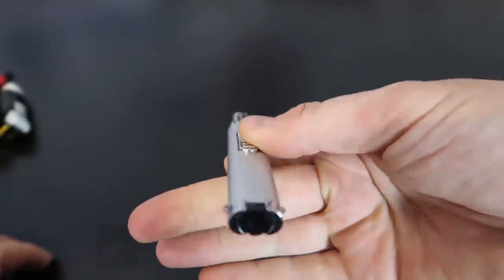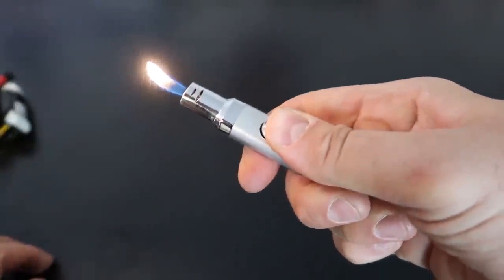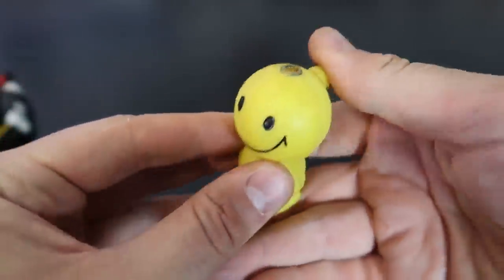Just like a pan lighter. This one is funny — a smiley face.